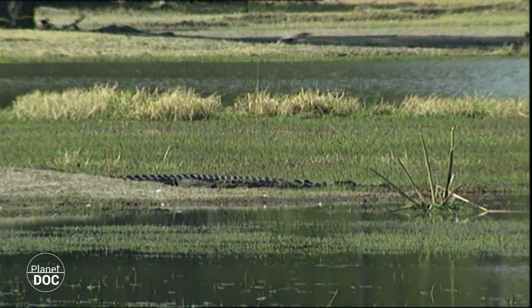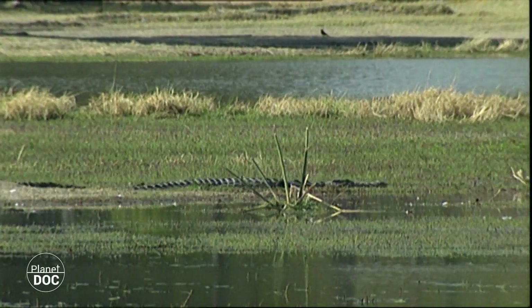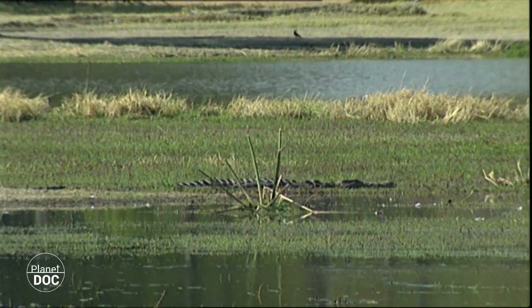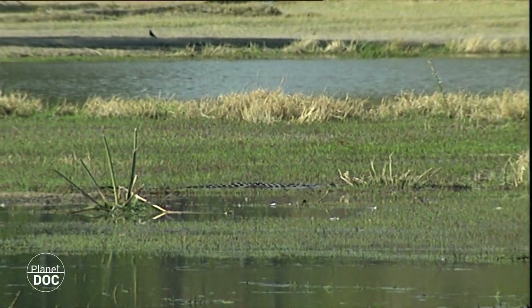These crocodiles can reach lengths of up to five metres. In Zambudo they live in conjunction with the Evazo river, which they never leave at any time, being dependent on its waters and fish, which form the main part of their diet.